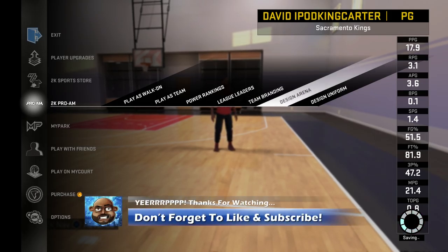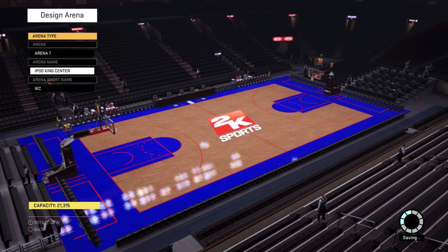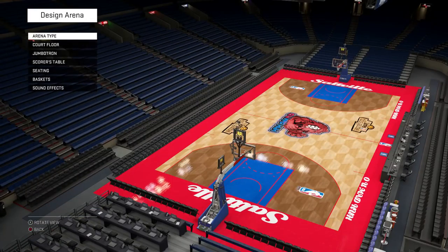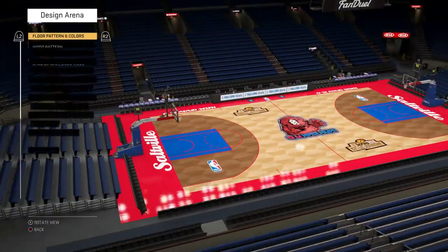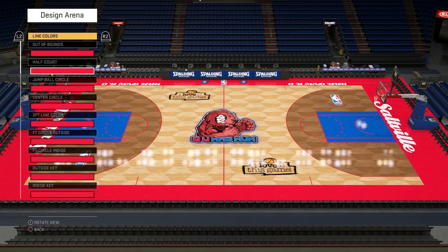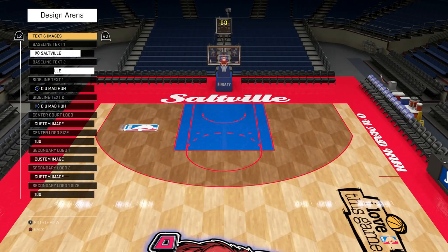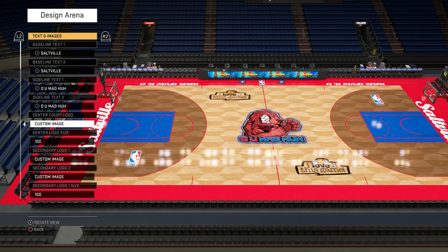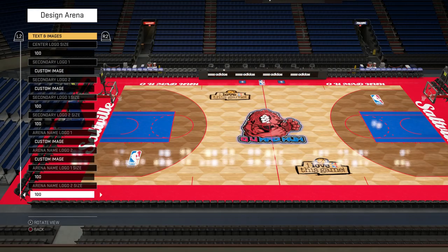Let's check out the arena before the jerseys. I'm a Sixers fan at heart, so don't judge me. Arena type seven, it's called the iPod King Center — short name IKC. The court floor looks dope, nice setup, honeycomb style. I kept things simple and just went with the Sixers colorway. For images, we went with the Saltville and 'Oh You Mad Huh' branding.